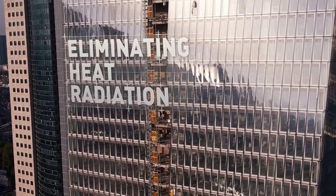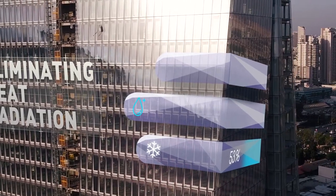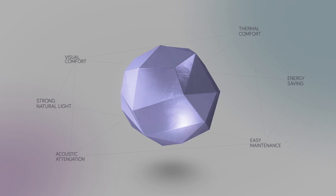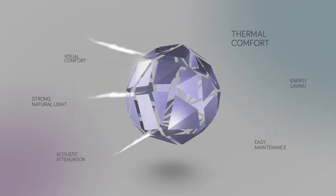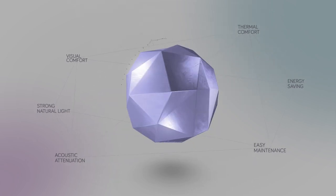By eliminating heat radiation into the building, ALC 10,000 can save upwards of 50% on your electricity bills. The system transmits strong natural light and provides visual and thermal comfort, enhances acoustic attenuation, and is easy to maintain.